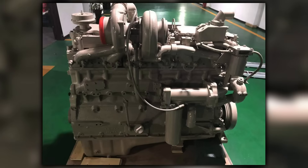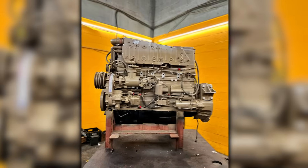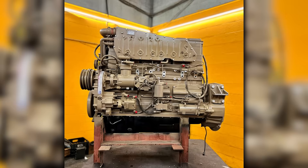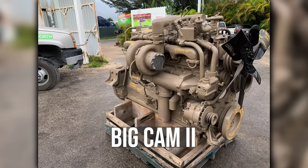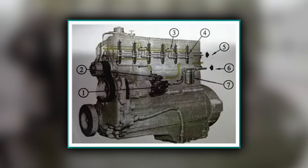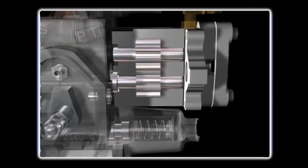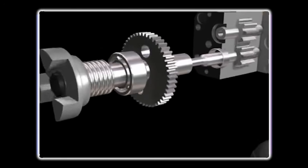The late 1970s belonged to Cummins. When the Big Cam series launched in 1976, it solved the power problem that had plagued heavy-duty trucking. The 350-horsepower Big Cam 1 gave owner-operators and fleets the muscle they needed for 80,000-pound loads across mountain passes. By 1978, the Big Cam 2 pushed that to 400 horsepower, and suddenly every other engine manufacturer was playing catch-up. The secret was Cummins' PT fuel system — pressure time injection. Unlike other mechanical systems that relied on engine speed to control fuel delivery, PT injection used fuel pressure and injection timing to meter fuel precisely.